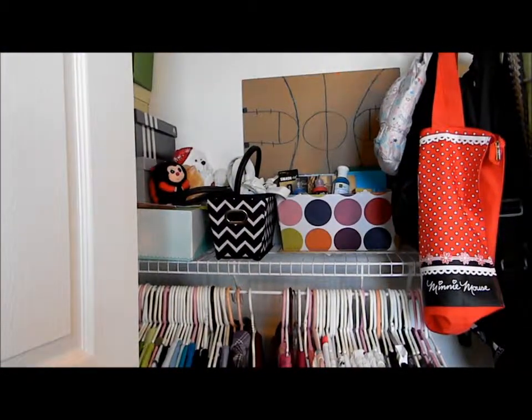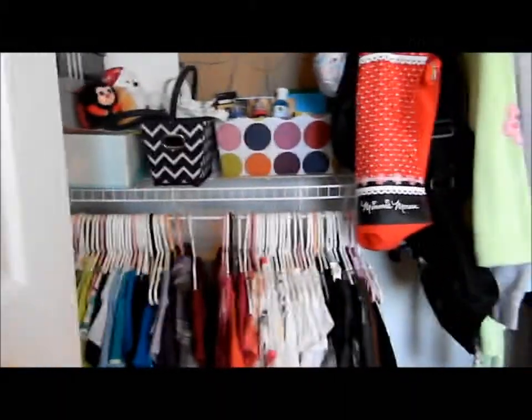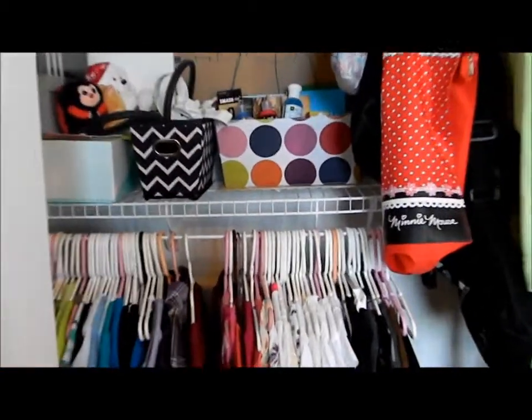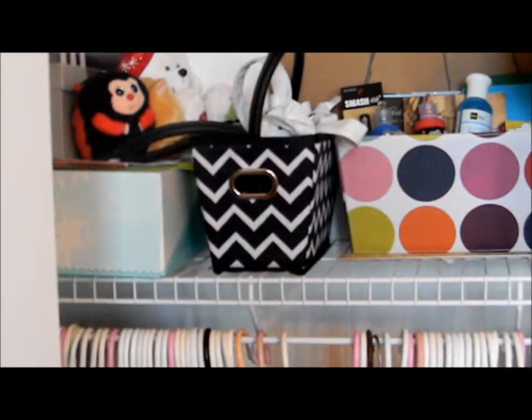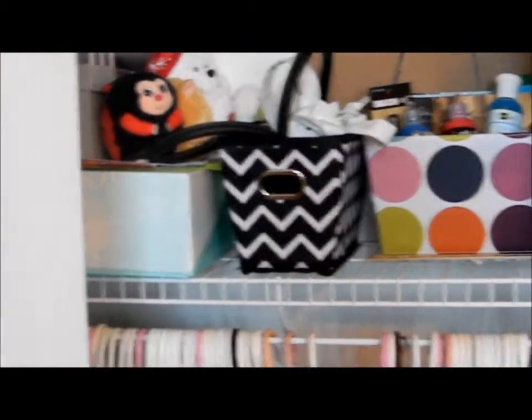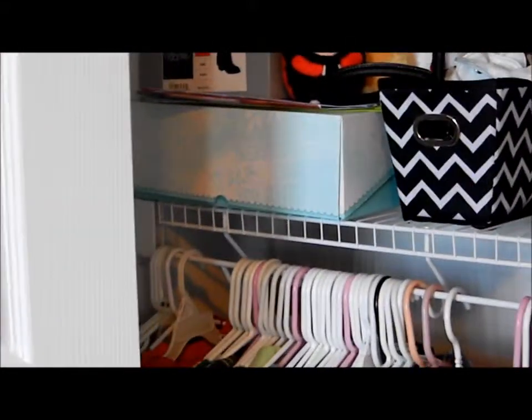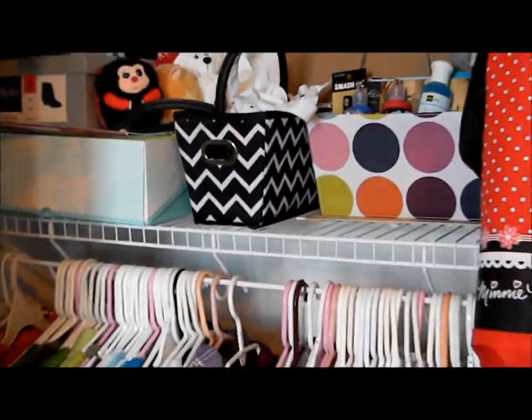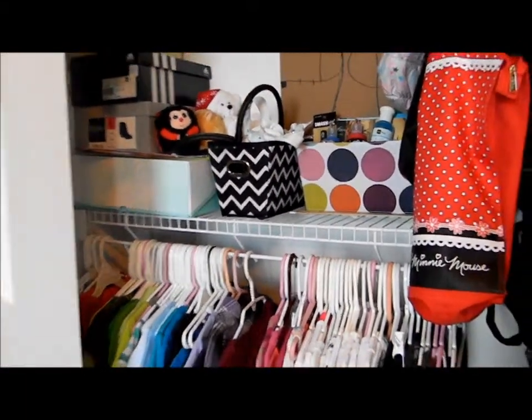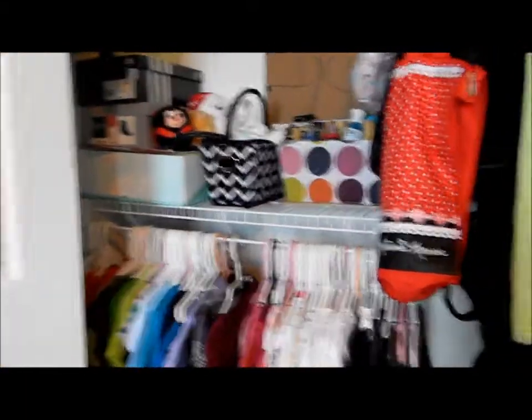On the lower shelf I have a little drawing of a basketball court — as you all know, I love to play basketball. In this little container is a bunch of craft stuff. That black one has a bunch of purses I don't use anymore, and those are like a bunch of shoe boxes that I have stuff in.